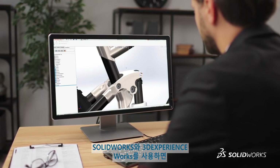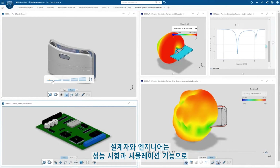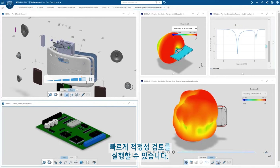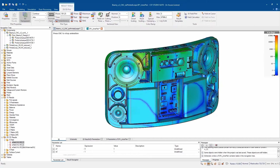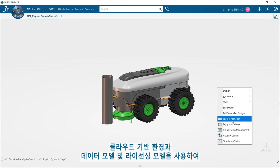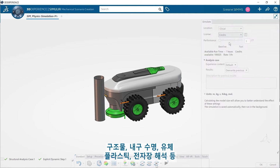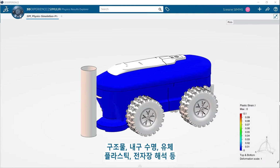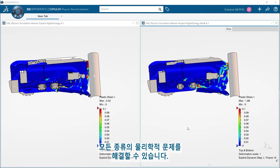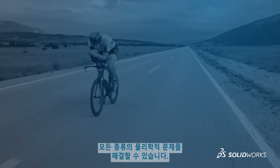With SolidWorks and 3D Experience Works, designers and engineers can run rapid trade-off studies with performance testing and simulation capabilities. You can solve any type of physics using the same unified cloud-based environment, same data model, and same licensing model — structural, durability, fluids, plastics, or electromagnetics analysis.